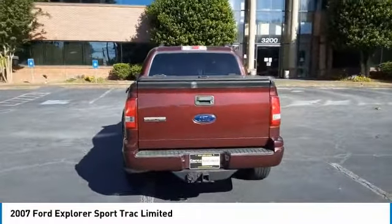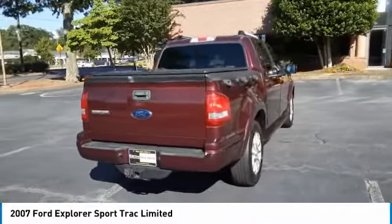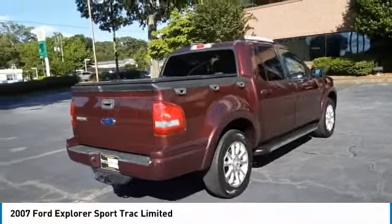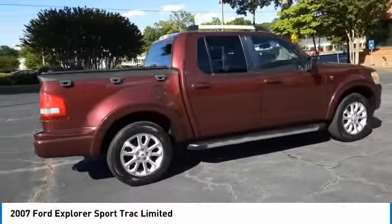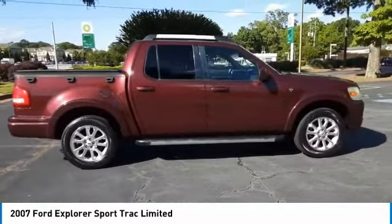This vehicle has less than 100,000 miles. Here are some of this vehicle's great options: sliding rear window, tire pressure monitor, aluminum wheels, traction control, stability control, engine immobilizer.